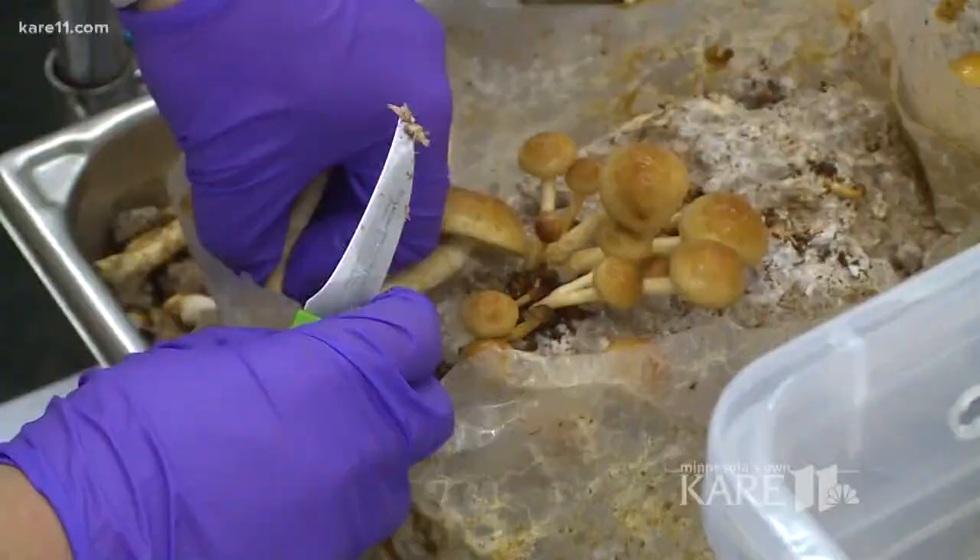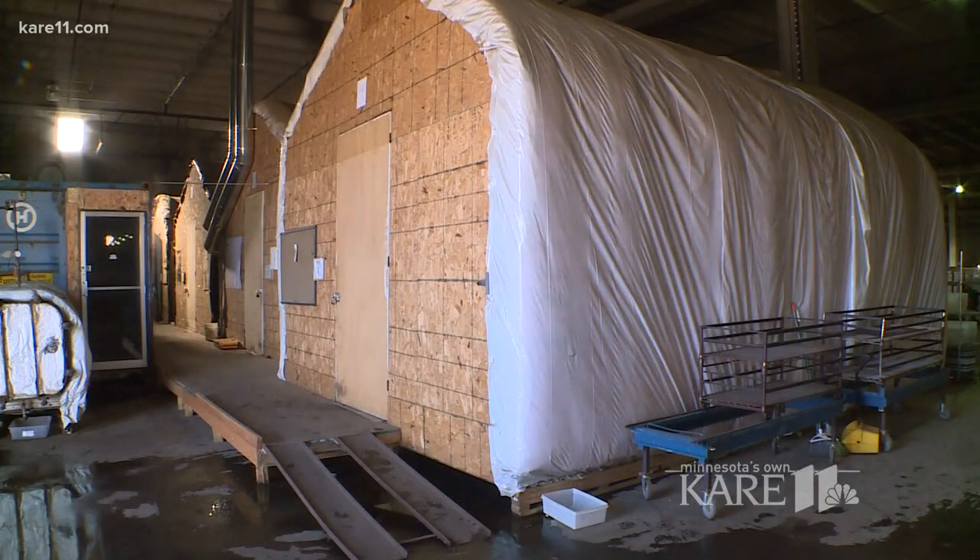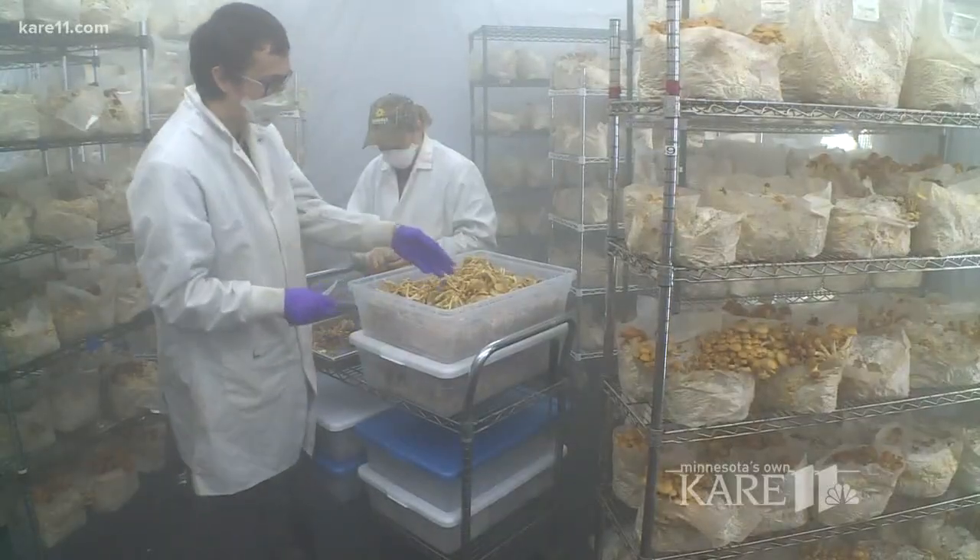An app controls the temperature, carbon dioxide, humidity, lights, and air movement in four different growing rooms — all critical to optimal growth.